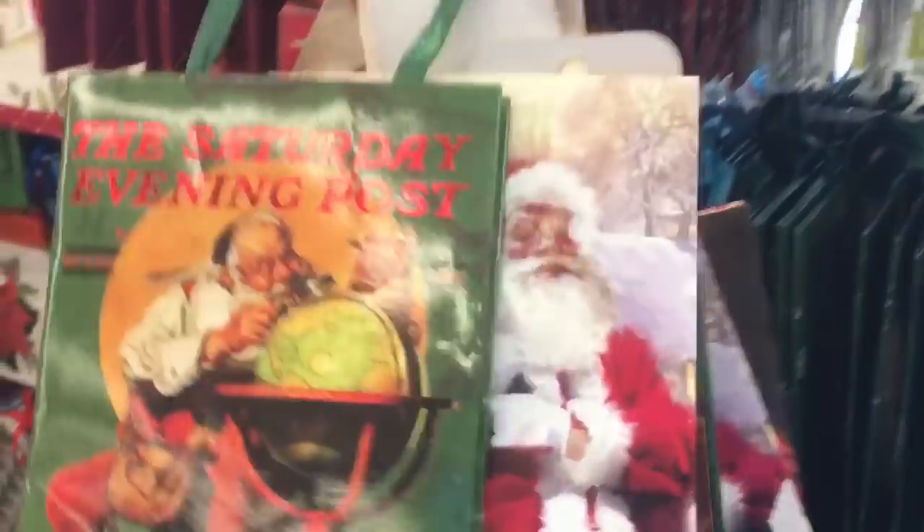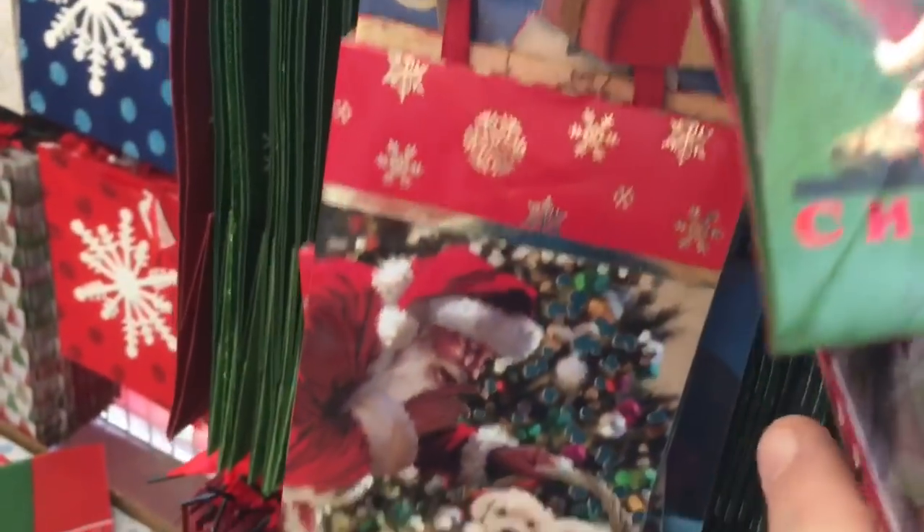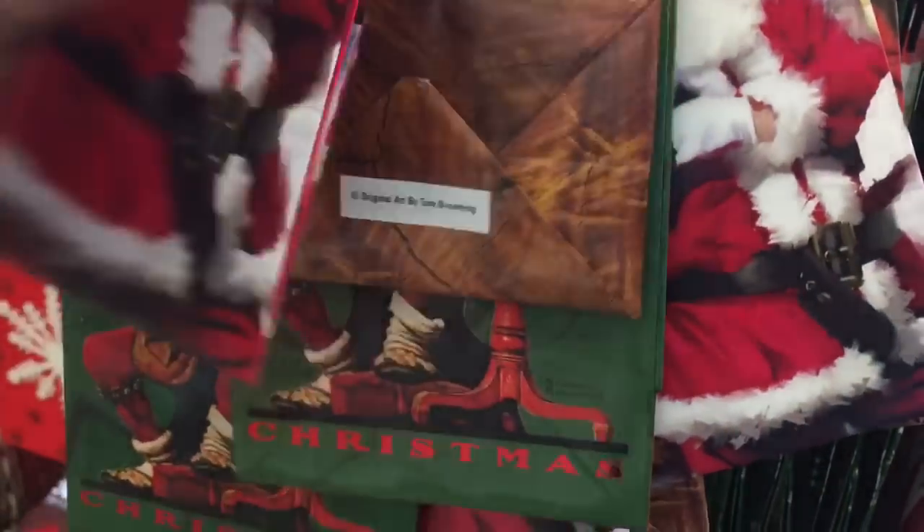Saturday Evening Post — those are gorgeous. Norman Rockwell. He's just on the first one, but oh my goodness. These are pretty. Sparkly.